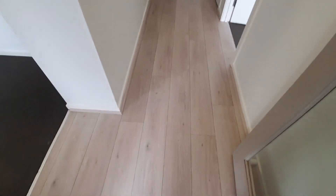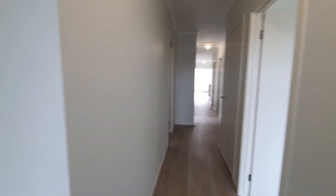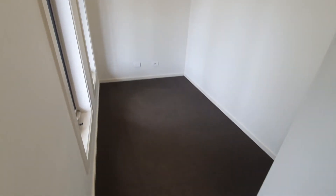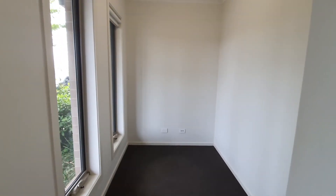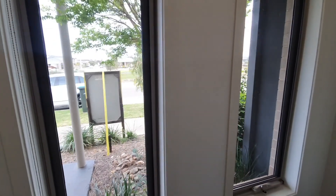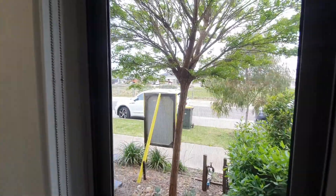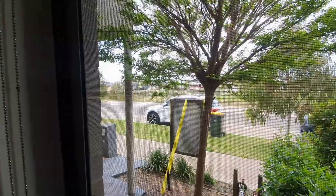As you enter the home you'll see that it's got these wood-look floors all the way through the main living areas. To your left as you walk in you have a study with wall-to-wall carpets — great for those who are working from home or who have kids who are homeschooling. You have this lovely outlook over the waterway.